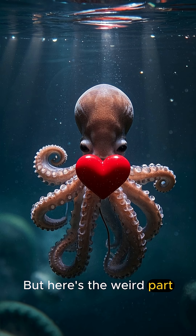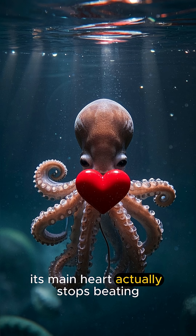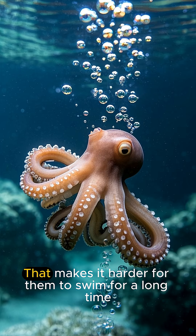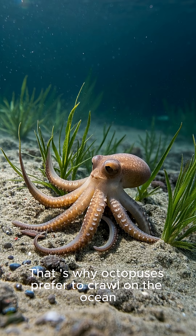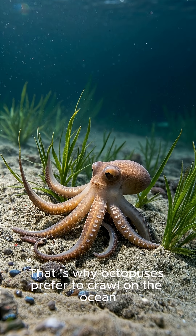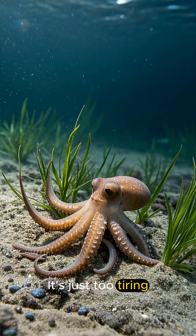But here's the weird part. When the octopus is swimming, its main heart actually stops beating. That makes it harder for them to swim for a long time. That's why octopuses prefer to crawl on the ocean floor using their arms instead of swimming all the time — it's just too tiring.